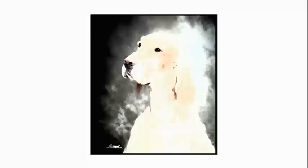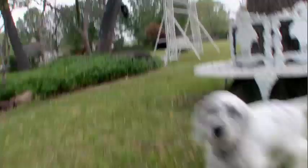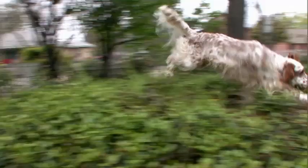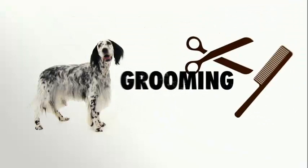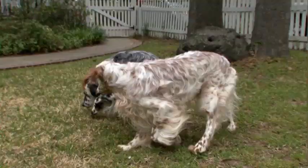Belton comes in orange, blue, lemon, liver, and tricolor varieties. But they're all born with white coats. The English setter has a unique color, but it's probably one of the sweetest of all the setters. Setters can adapt to most home environments, but need plenty of exercise. The long, feathered coat requires brushing every two days.